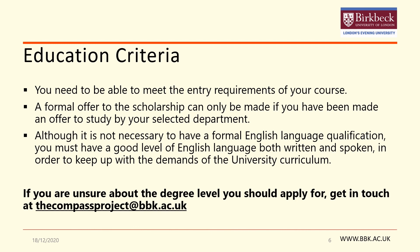One area this is particularly important for is English language. Although it is not necessary to have a formal English language qualification, you must have a good level of English language, both written and spoken, in order to keep up with the demands of the university curriculum.